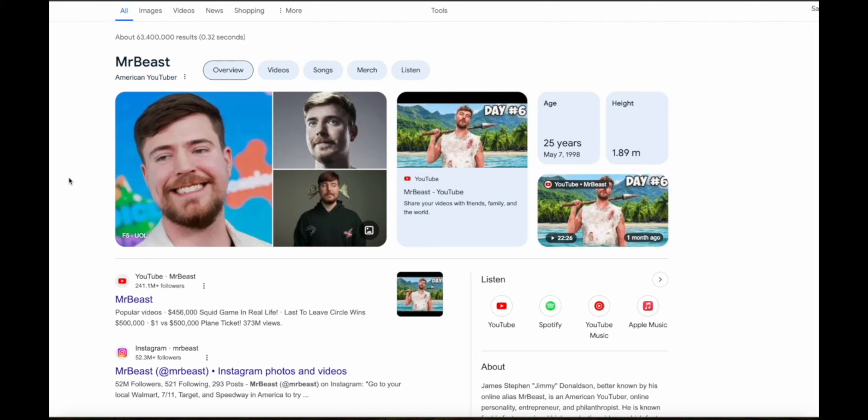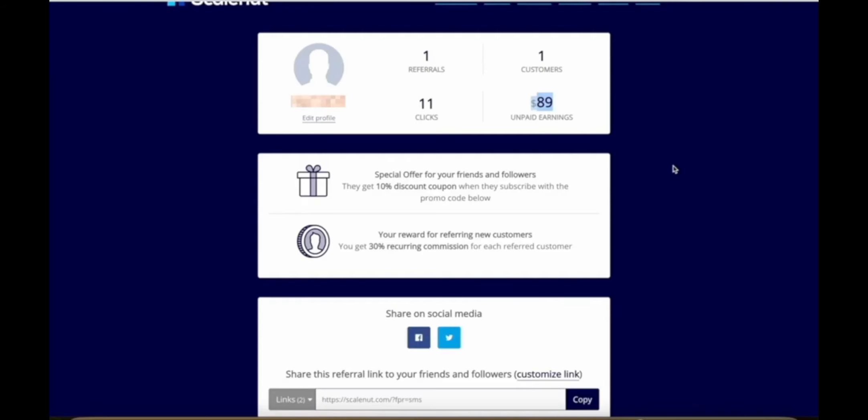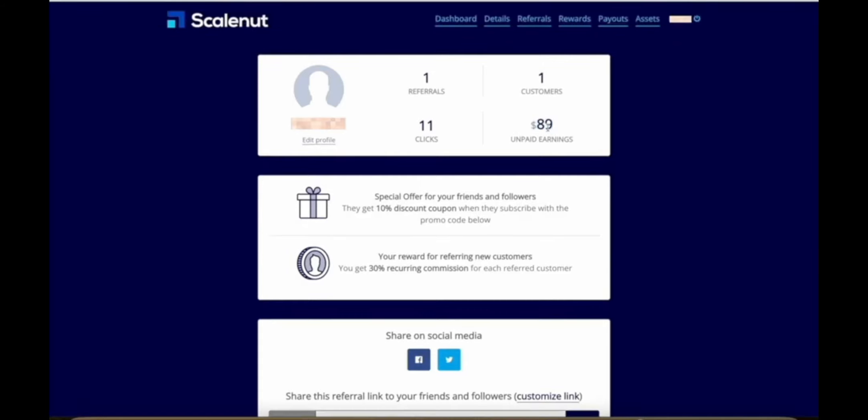Let me show you some actual proof. Here's my dashboard for Scale Nut, which is a content creation platform that uses AI to help people with their SEO so you can get found in search results. As you can see, with just 11 clicks on my affiliate link I got one person to sign up to Scale Nut, and this one sign-up has already made me almost $90 in commissions. It shows unpaid earnings because they had a minimum threshold of $50 which wasn't met last month, but in this payment cycle the money will be released to me.